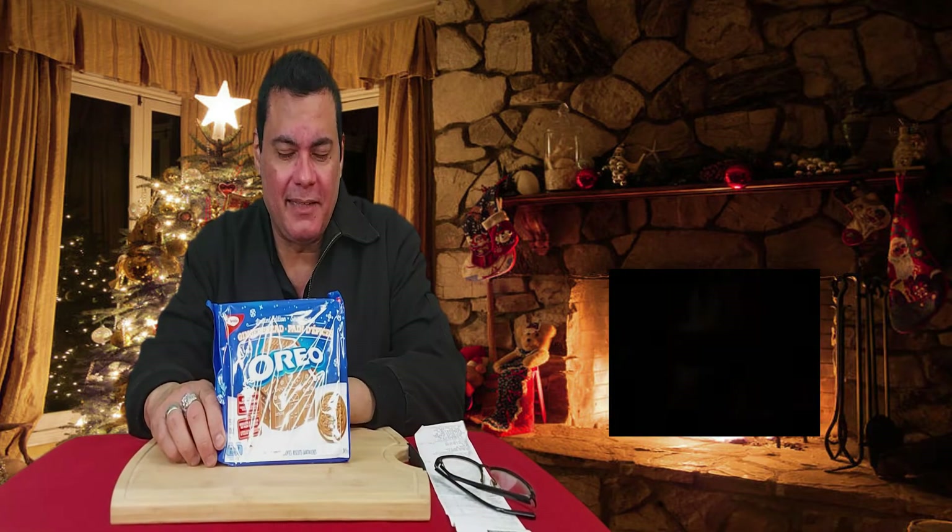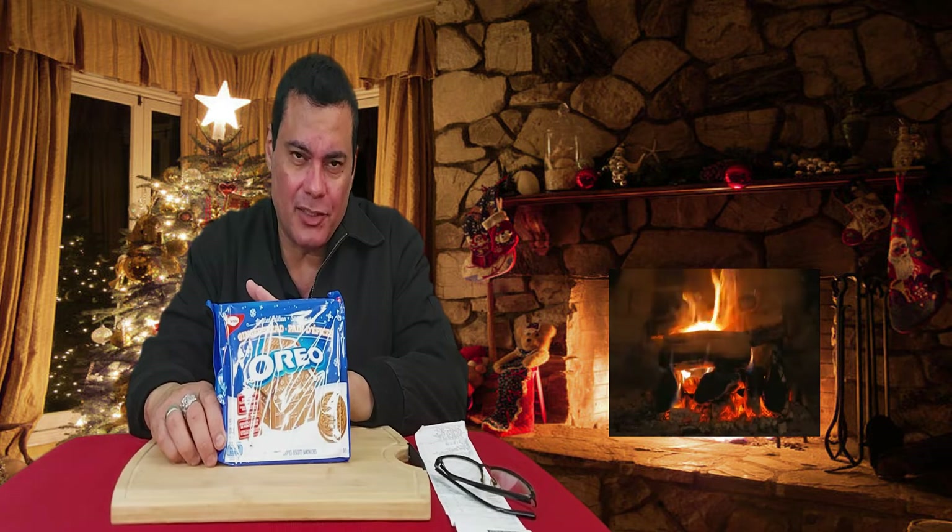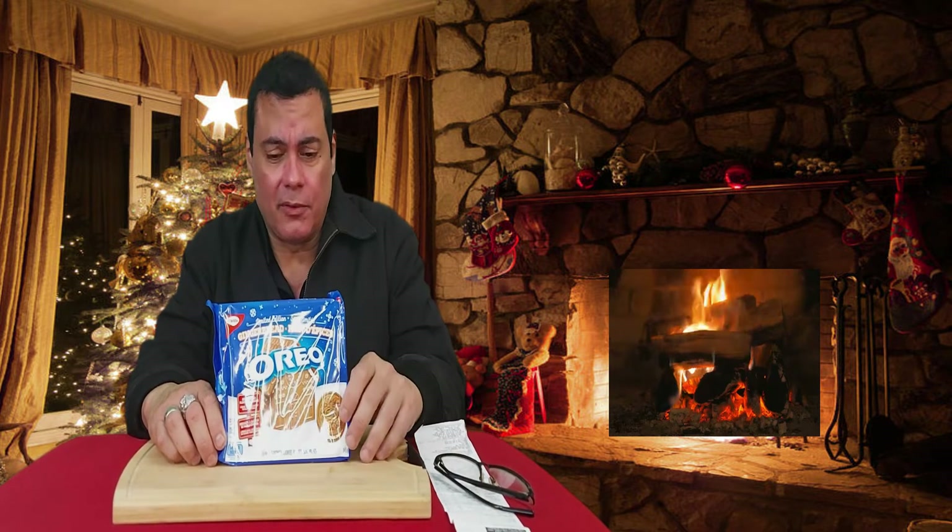Hi everybody and welcome to my channel. It's me Ullman Paul Vlogs and I hope you guys are doing great. You guys are still on the holidays or after the holiday. I hope you're all having a wonderful, wonderful holiday, wonderful Christmas.